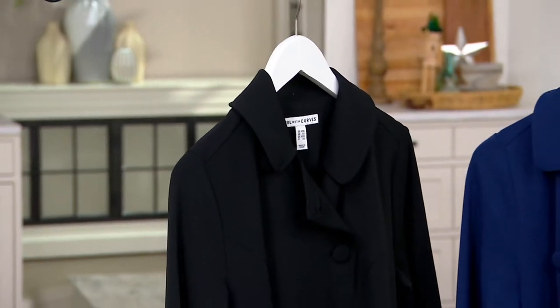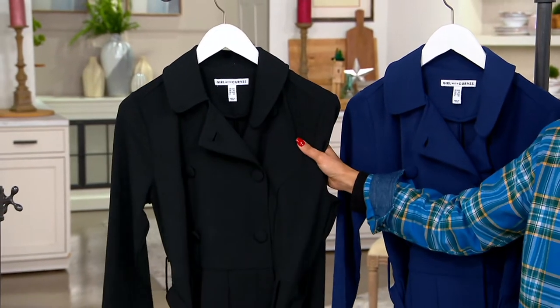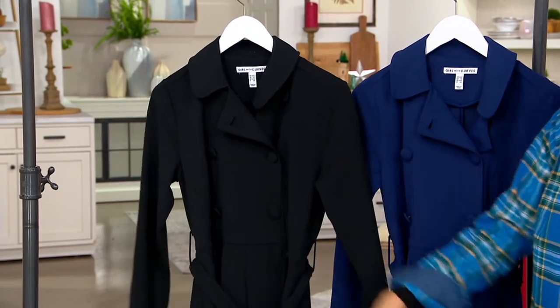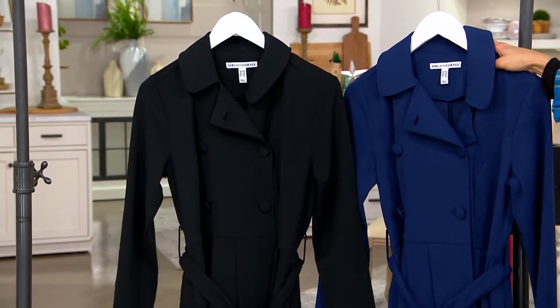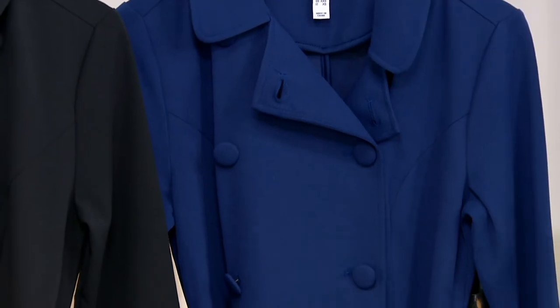There are two colors. It's all about the trench this season. This is the black — can you imagine it with a beautiful brooch or pearls? And then this is your navy, which is more limited. We have extra extra small through 5X. Tanisha is here, the founder and designer of Girl with Curves.